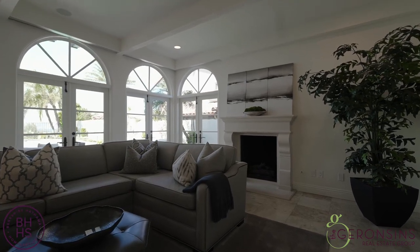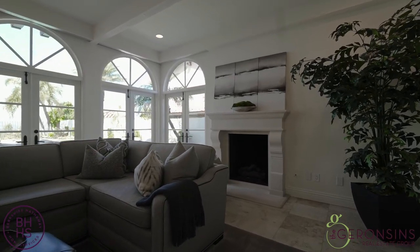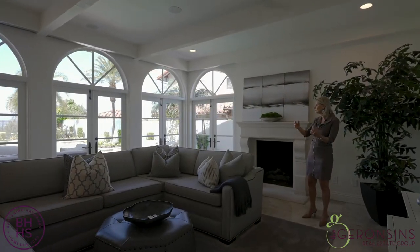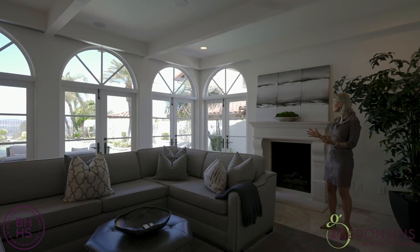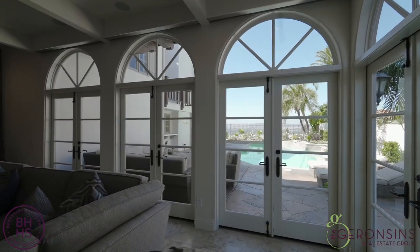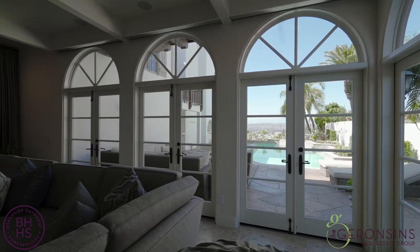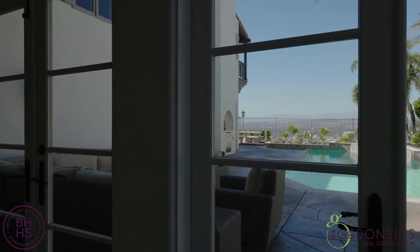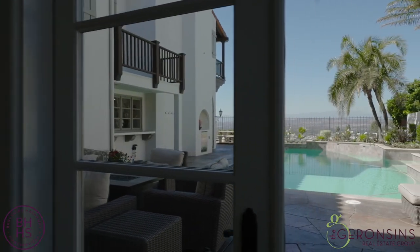And look at this living room — oh my gosh. High ceilings, surrounded by French doors, fireplace, and look what you look out at: gorgeous mountains and views. And at night, it's literally a carpet of city lights.